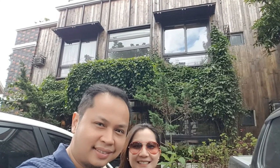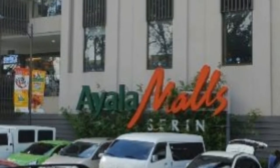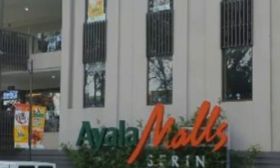We tried to check in early around 11am, but the receptionist informed us that our room, which is a garden view type, is not available yet. We decided to spend the remaining hours at Ayala Mall Serene. We got back around 3pm and we finally checked in.